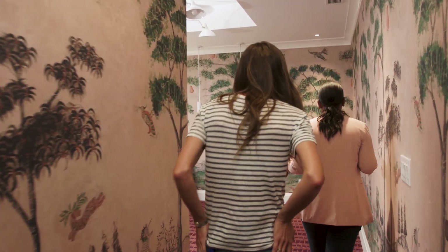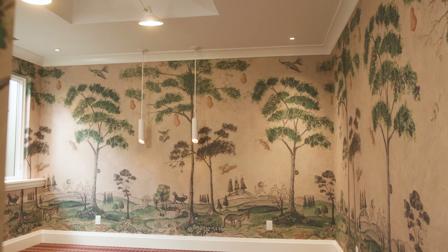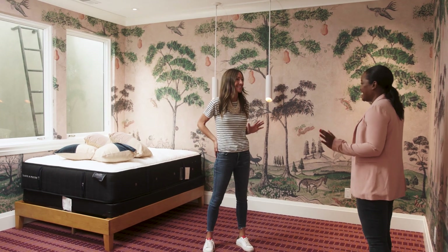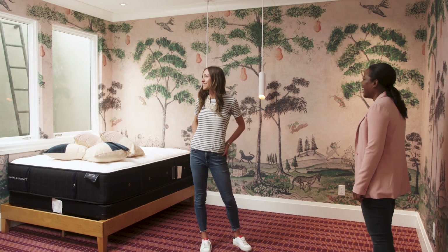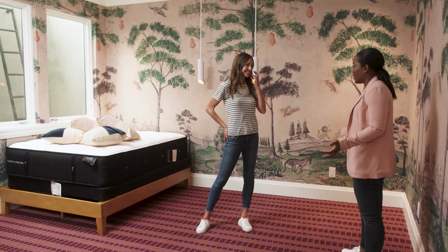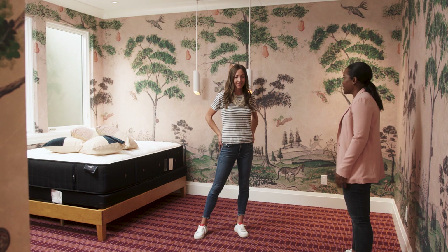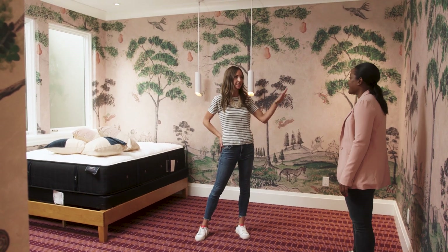So here's your space, Charlotte. Oh my gosh, this looks awesome! Is this everything you dreamed it would be? I love it — it is better than I imagined. This wallpaper is to die for. I am so excited to see how it all turned out. I never would have thought to put these two together and yet it is such a fantastic space. I love the combination of the geometric Stark carpet with this mural wallpaper.